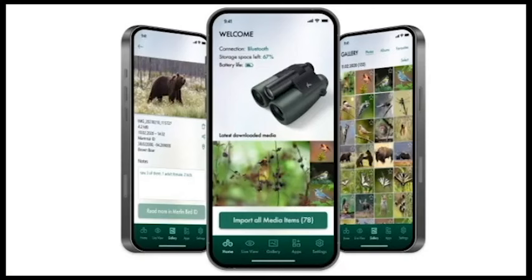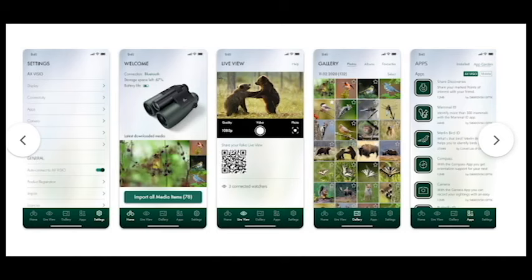The dedicated Swarovski Optic Outdoor app provides customization and additional features, and Bluetooth connectivity allows for data sharing and updates. However, the Android-based platform might raise security concerns for some users.